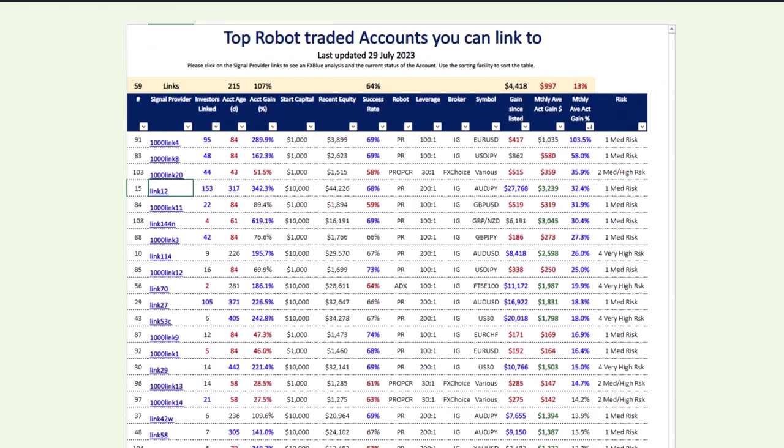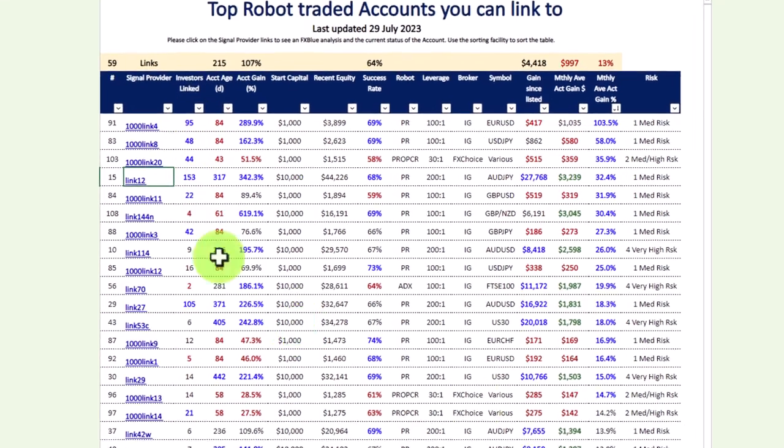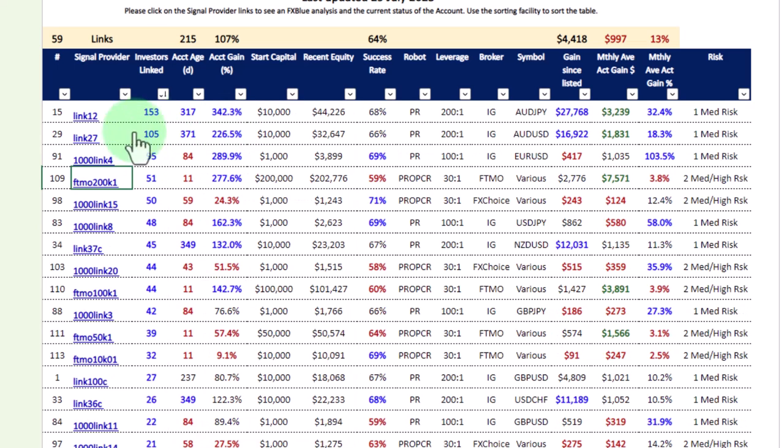We have just updated this list of accounts — we do that on a weekly basis. The topic of this video is the most popular linkable accounts, meaning the ones that have the most investors. This list consists of almost 60 accounts, and I'm going to click on it and sort it by largest. You can see the investors linked to these accounts, and linking has increased tremendously week to week in the last few weeks.